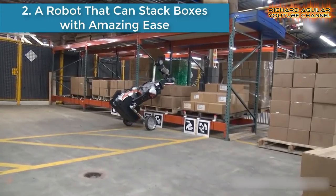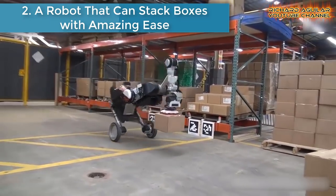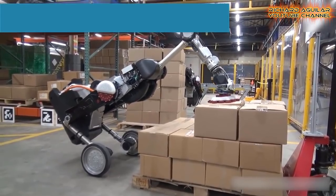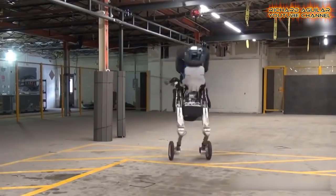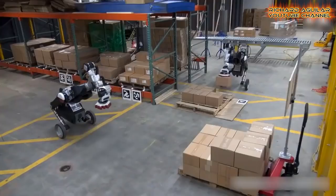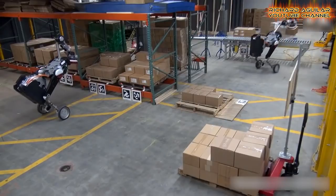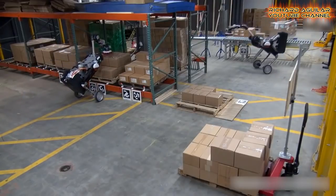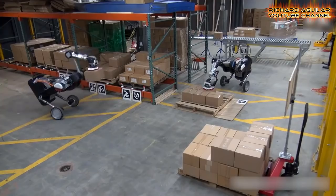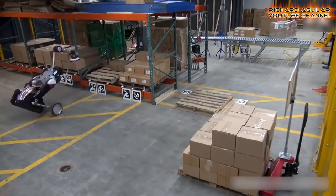Number two is a robot that can stack boxes with amazing ease. Boston Dynamics, a Waltham, Massachusetts-based robotics company, shows a pair of bird-like robots stacking cardboard boxes in a warehouse, gliding about on wheels as they lift, move, and place the boxes with precision and uncanny grace. The robots are guided by machine vision and capable of handling boxes weighing up to 33 pounds.